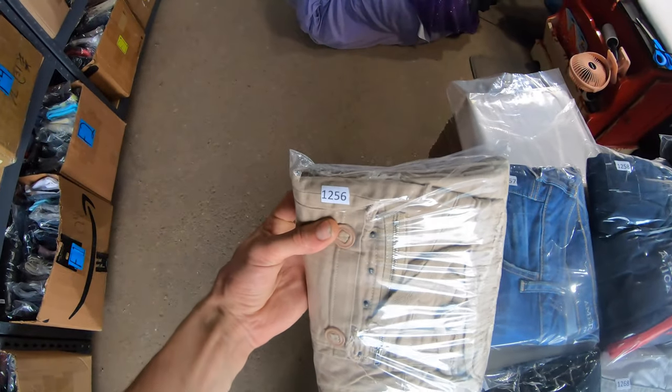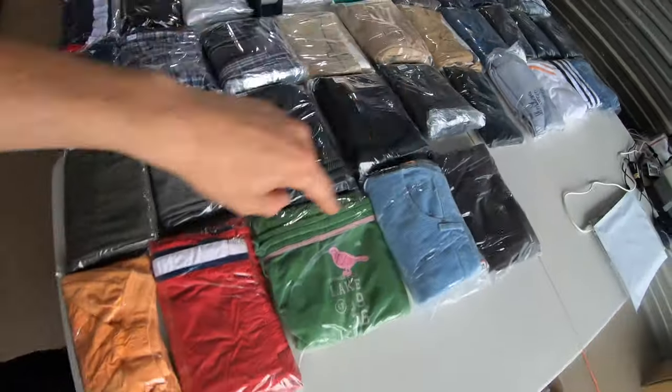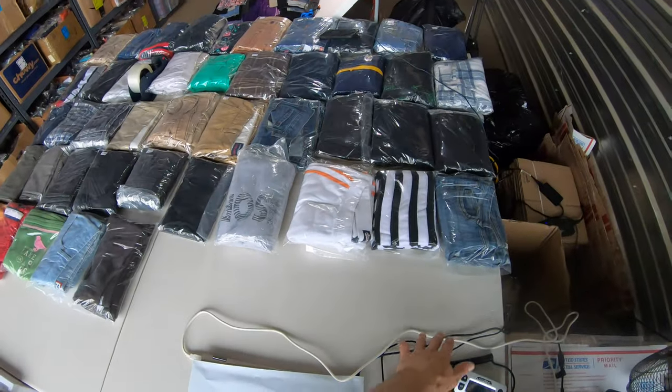This is item 1256 and it goes numbered all the way up to 1290, and then it'll just keep going. This is nice — I just got another table so now I'll be able to do 50 at a time.